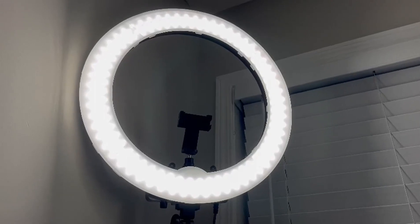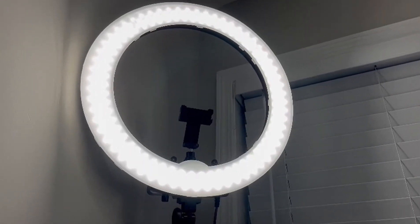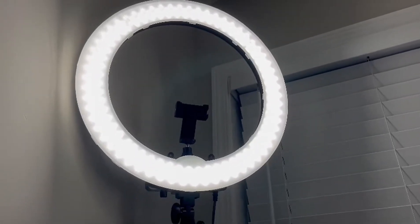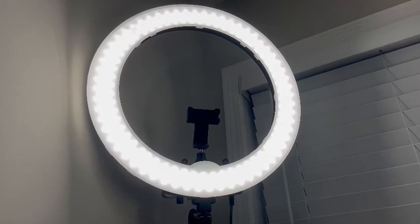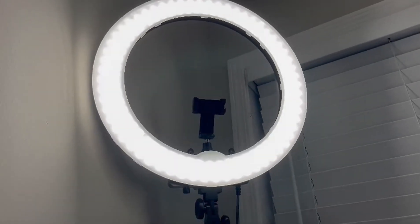And let me tell you, this has a sturdy professional stand and a phone holder, as you can tell there. And once you get this thing plugged, it's all ready to go for the perfect makeup.